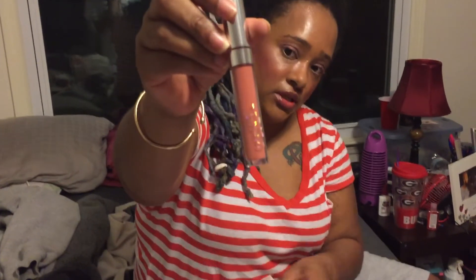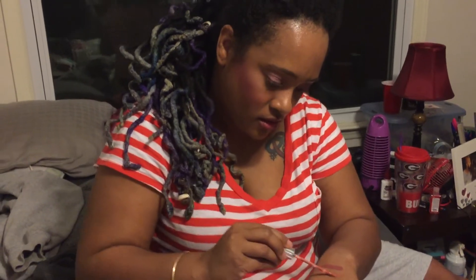Oh, that one's really pretty! Let's see how it goes on. Very nice, I love it!